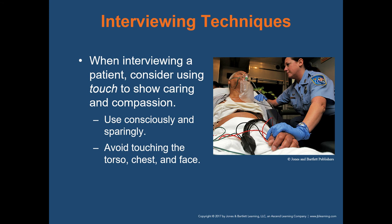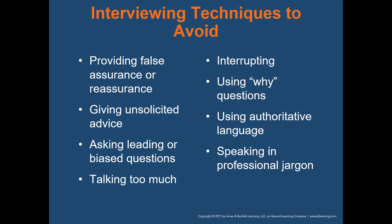When interviewing a patient, consider using touch to show caring and compassion. Use it consciously and sparingly — avoid touching the torso, face, and chest. Touching a patient's hand or shoulder is appropriate. However, use that in the context of that patient — they may not want you to touch them at all, and you have to respect that.